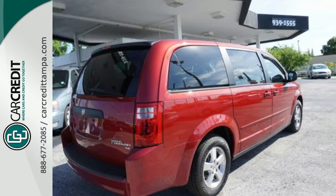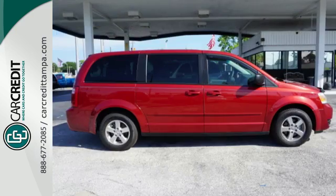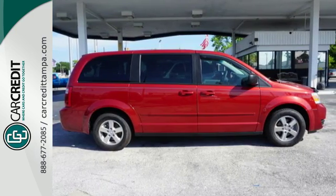For your money, there's no better minivan that brings as much performance, handling and safety features together as the Grand Caravan. Take it for a test drive today.